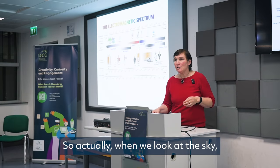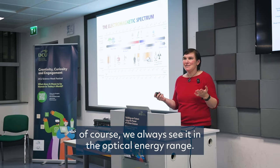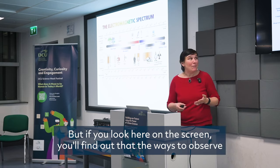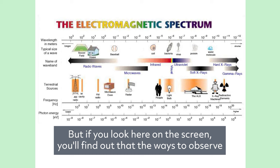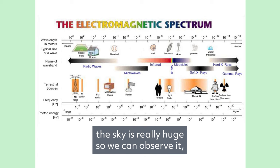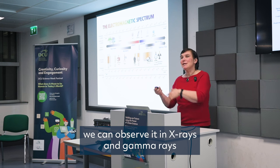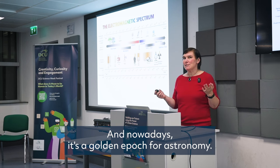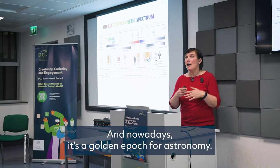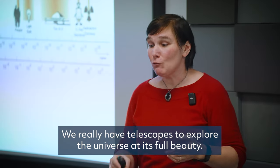When we look at the sky, of course we always see it in the optical energy range. But the ways to observe the sky are really huge — we can observe it in radio, in X-rays, and gamma rays, including very high energy gamma rays. And nowadays it's a golden epoch for astronomy; we really have telescopes to explore the universe at full beauty.